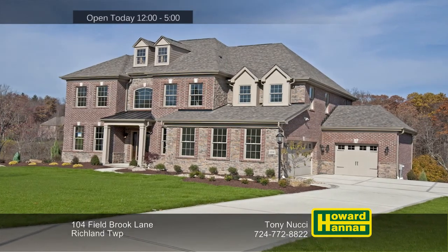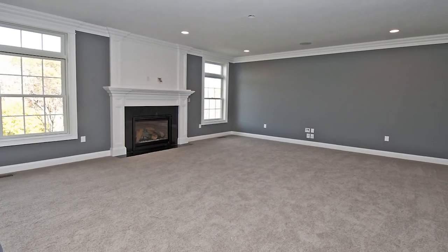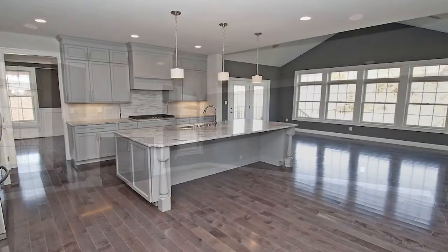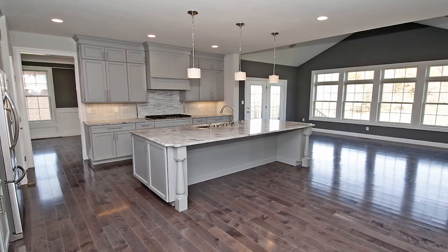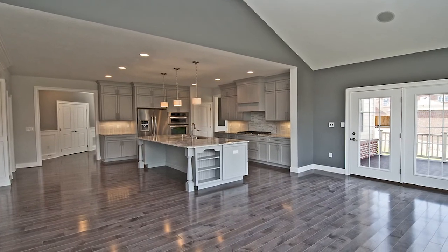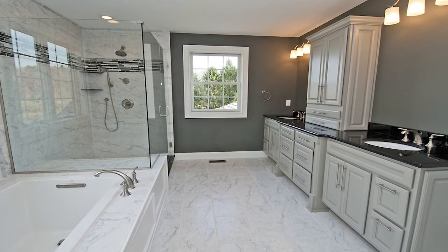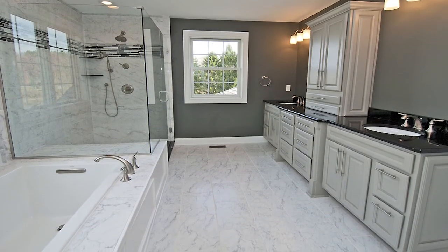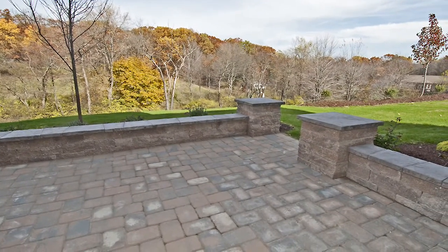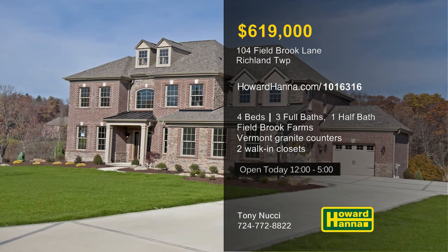Brick and stone form the facade of this four-bedroom, three-and-a-half-bath colonial residence in Richland Township, built by Infinity Custom Homes as part of Field Brook Farms, a community of 24 home sites and two cul-de-sac streets. Nine-foot ceilings are present throughout the first floor, and the kitchen displays 42-inch maple cabinetry, Vermont white granite countertops, and KitchenAid appliances, including a 36-inch gas cooktop. The master suite adjoins two walk-in closets and a bath with dual sinks, a ceramic-tiled shower, and a garden tub. A Trex deck and a concrete patio look out at the yard's finished landscaping and concrete drive-and-walk. Discover these and other fine features when you visit today's open house with Tony Nucci.